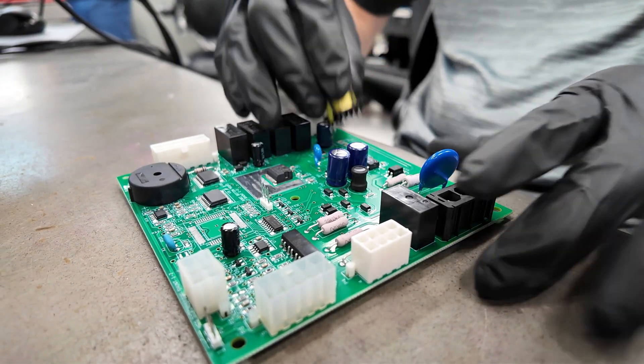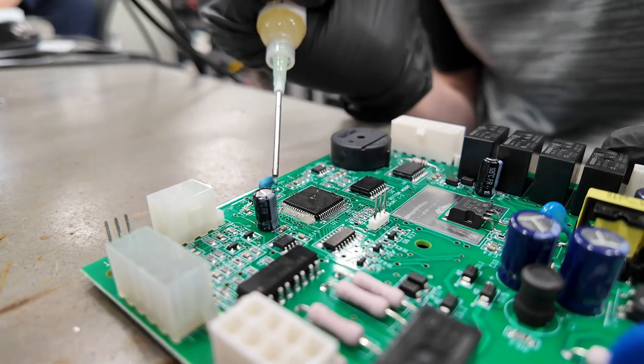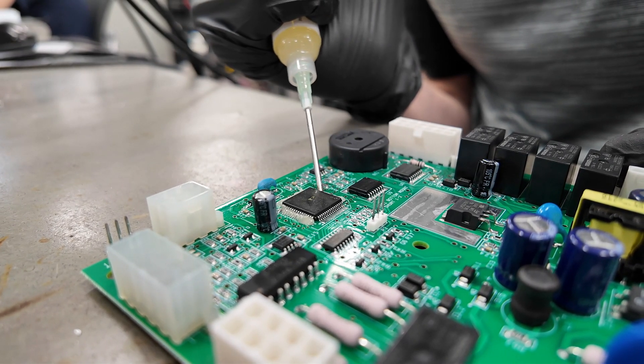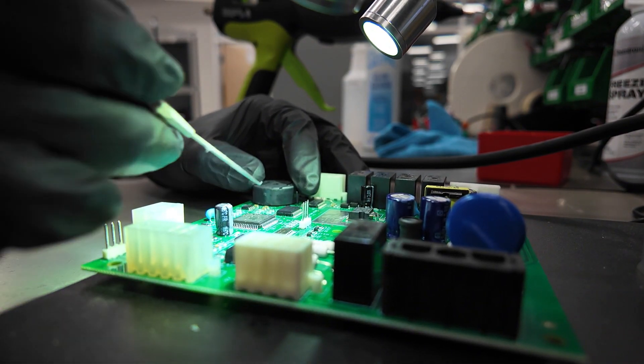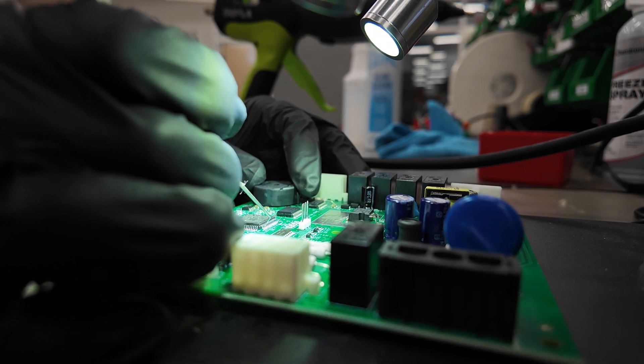As an alternative, we offer a service to remanufacture these boards, completely restoring and upgrading them to function better than new. Our process is simple. You just need to provide your model number and purchase the exchange module on our website. We'll ship out your replacement control board on the same day your order is placed. When you receive it, just plug it in and you're all set.